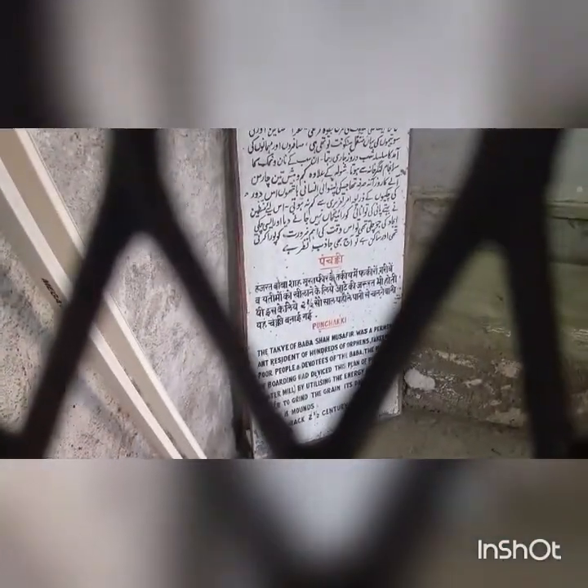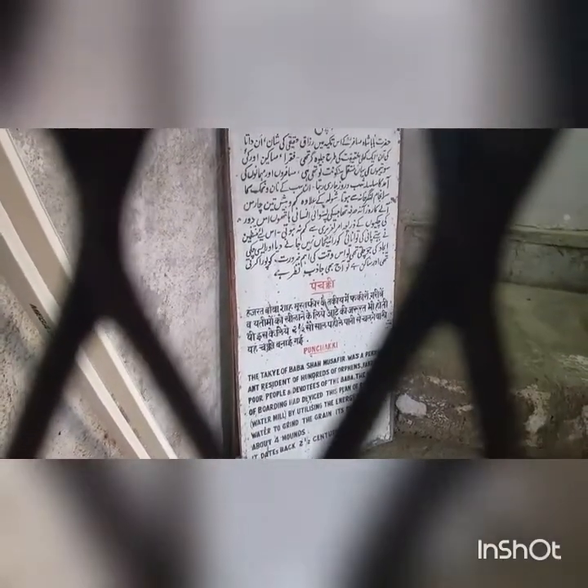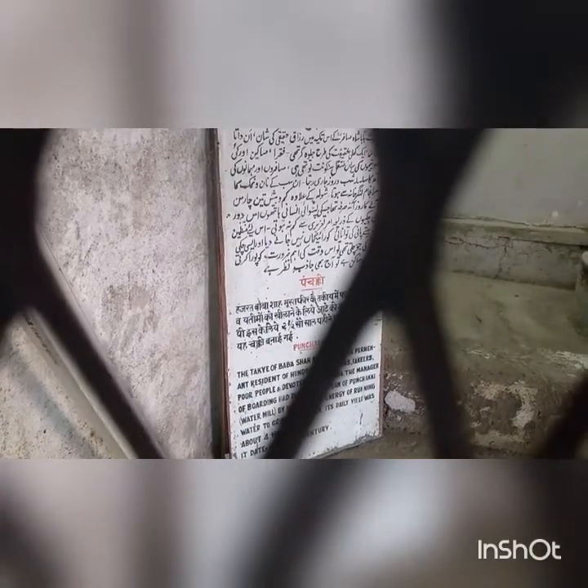What is written over here: the Takya of Baba Shah Musafir was a permanent residence for hundreds of orphans, faqeers, poor people, and devotees of the Baba. The manager of the boarding had devised the plan of a water mill — one Chakki — by utilizing the energy of running water to grind the grain. Its daily yield was about four maunds. It dates back two and a half centuries.